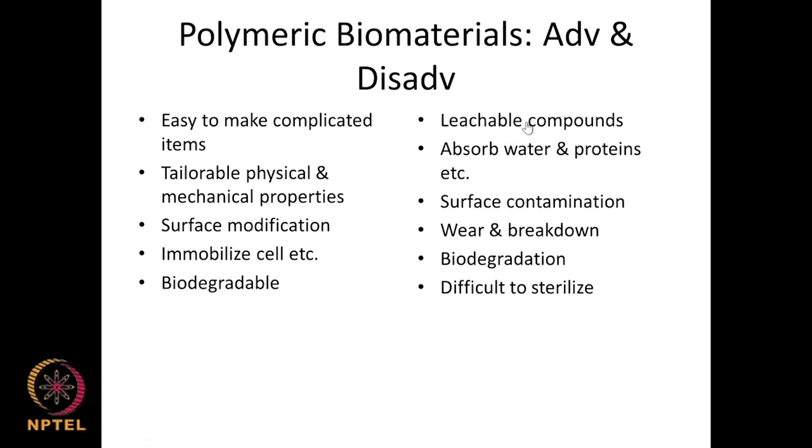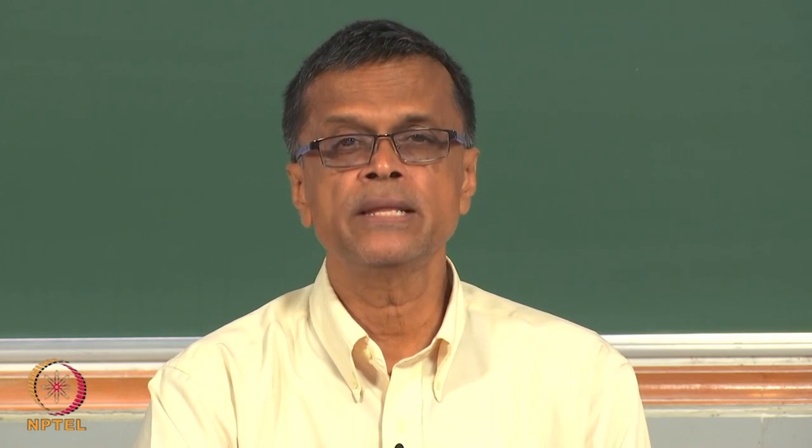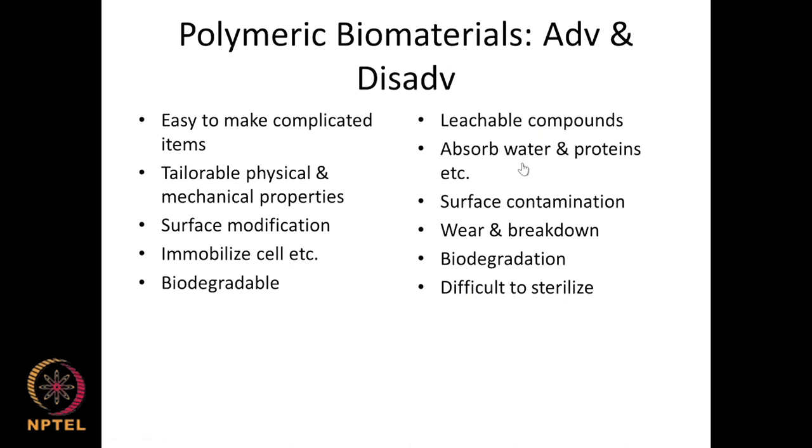Disadvantages of polymeric biomaterials: they can be leachable — unreacted monomers may leach out, and in blends some polymers may leach out and be toxic. Polycarbonate is made of bisphenol A and diphenyl carbonate, and bisphenol A can leach out and has known endocrine-disrupting properties. Polymethyl methacrylate, widely used in dental applications, may leach out acrylic acid even at ppm or smaller levels, which could be toxic. Polymers can also absorb water and proteins — sometimes an advantage, sometimes a disadvantage — as they may swell.